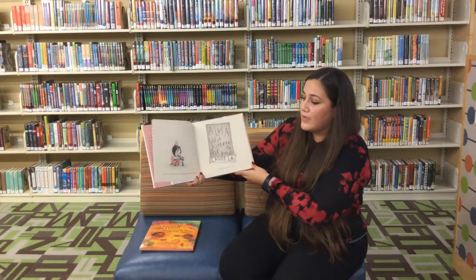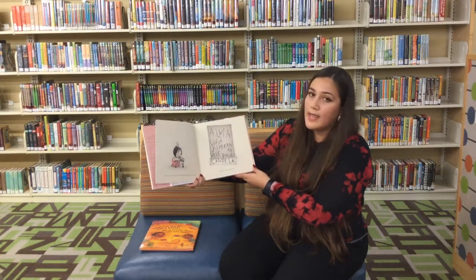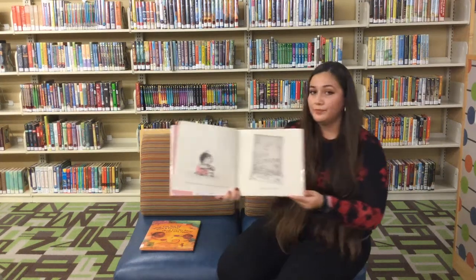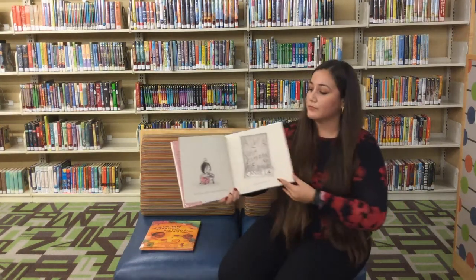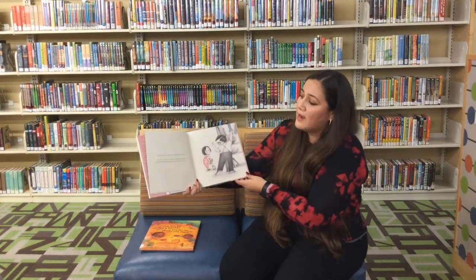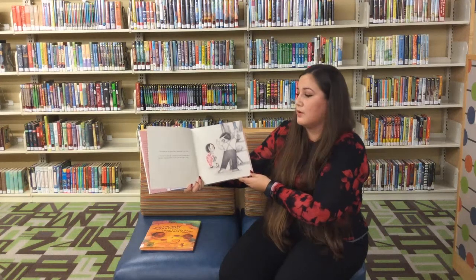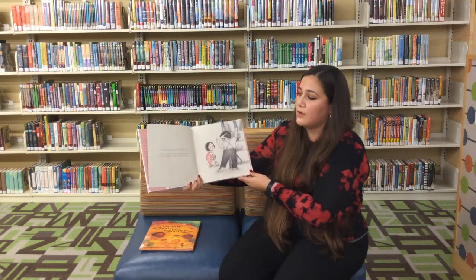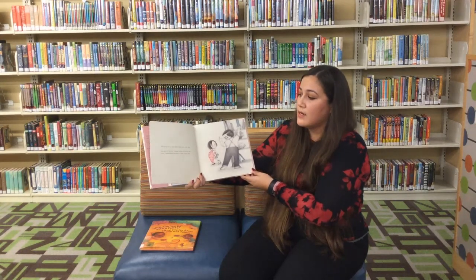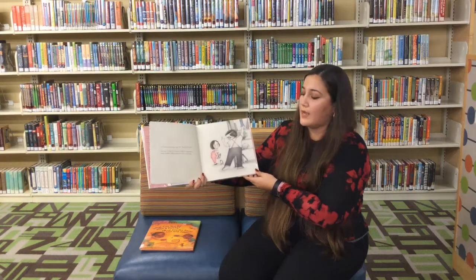Alma, Sofía, Esperanza, José, Pura Candela, tenía un nombre largo. Demasiado largo, según ella. Mi nombre es tan largo, papi. Nunca cabe, dijo Alma. Ven aquí, le dijo él. Déjame contarte la historia de tu nombre. Después podrás decidir si te cabe o no te cabe.